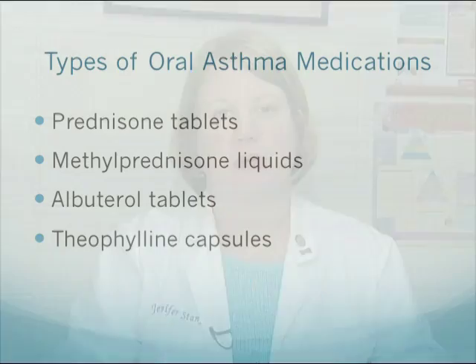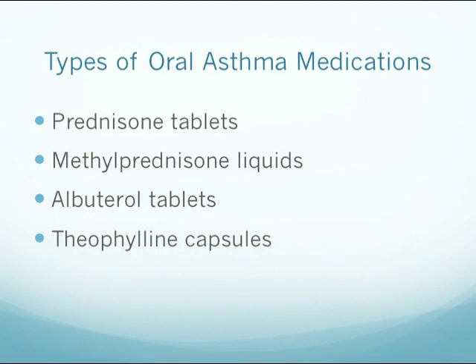There are many different medications that patients with asthma take to control or prevent their symptoms, and they come in several different dosage forms. Some medications come in tablets, liquids, or capsules that are taken by mouth. Examples of these include prednisone tablets, methylprednisolone liquid, albuterol tablets, and theophylline capsules.